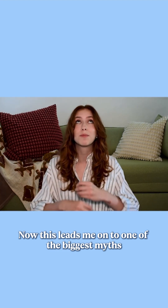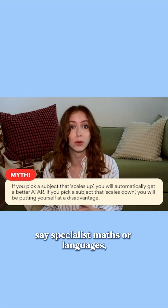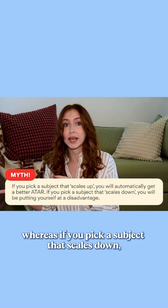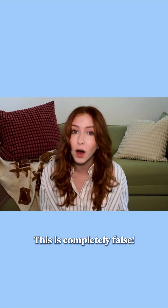Now, this leads me on to one of the biggest myths that exists around the scaling system. If you pick a subject that scales up — say specialist maths or languages — you'll automatically get a better ATAR. Whereas if you pick a subject that scales down, like arts or music, you're putting yourself at a disadvantage. This is completely false.